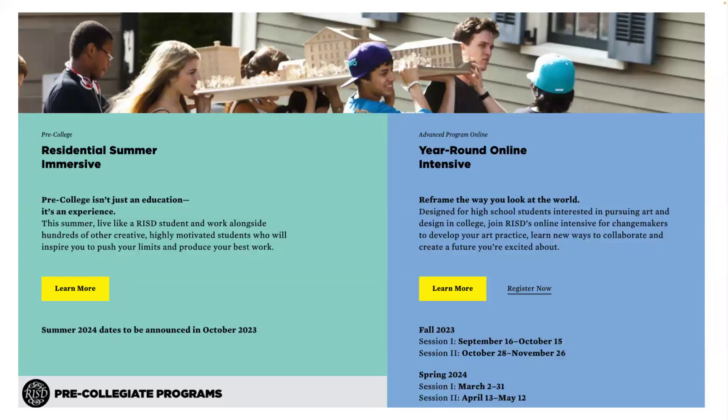Another option is RISD pre-college programs. You can spend your summer at RISD in a six-week summer program, living on campus in the dorms where freshmen live during the school year. You get a real sense of the intensive program and a chance to make art you'll want to include in your portfolio. If you can't make it over the summer, we also offer an advanced program online with classes all year round. Pre-college programs or outside classes are not required at all — we know our applicants have access to different resources.